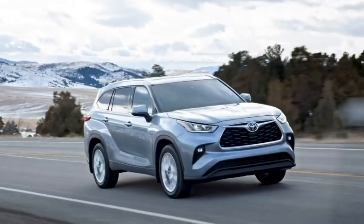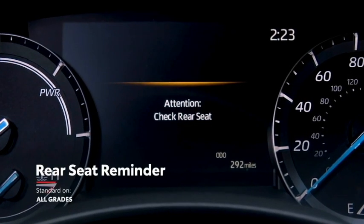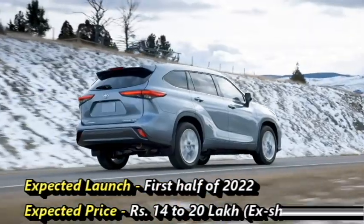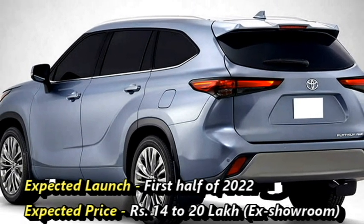Though there is no official announcement from the company about the launch date in India, we expect that the SUV will come to the Indian market in the first half of 2022 at an expected price between Rs 14 to 20 lakhs.